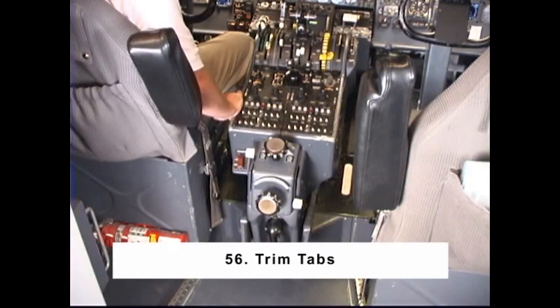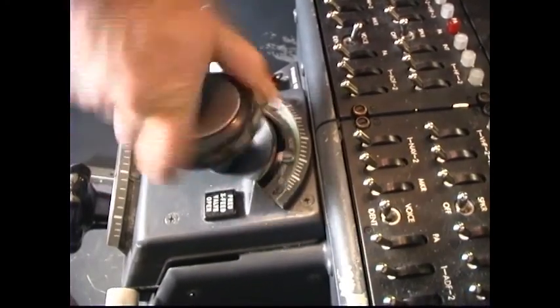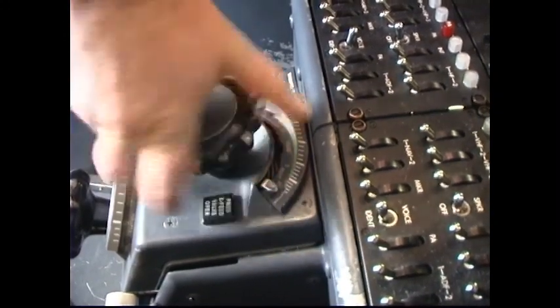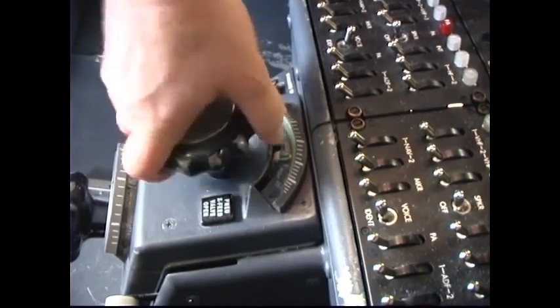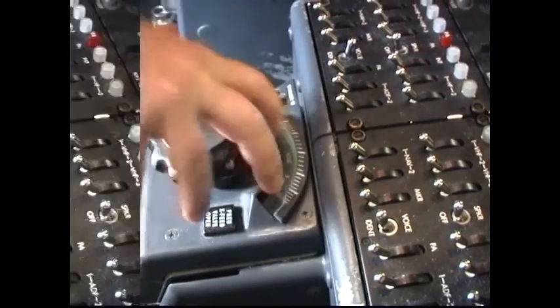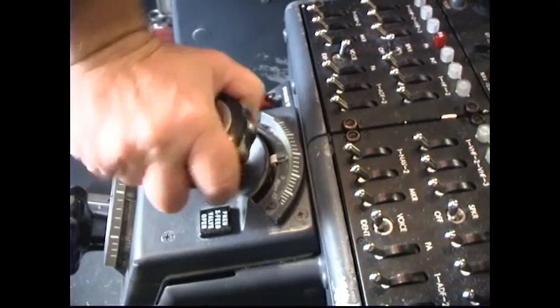Item number 56: Trim Tabs. Check full travel limits of the rudder and aileron trim tabs and set to zero. Caution: as you approach the travel limits, do so slowly and gently so as to not damage the trim mechanism. Do not slam or jam the trim knob against the stop. Failure of the trim mechanism caused by slamming or jamming the trim knobs against their stops has resulted in significant differences between indicated and actual.